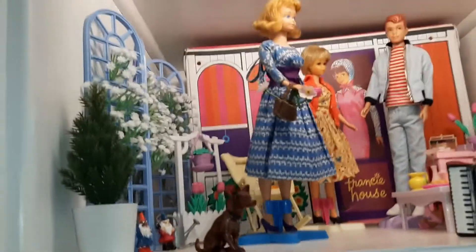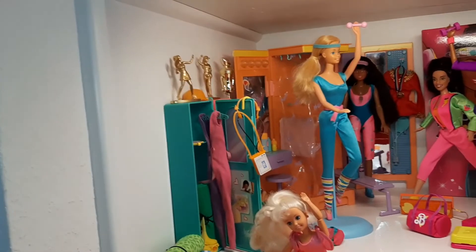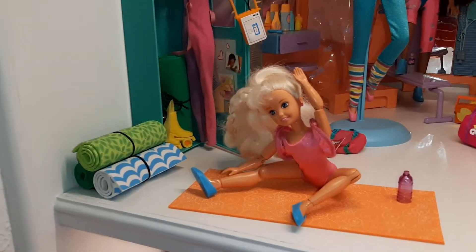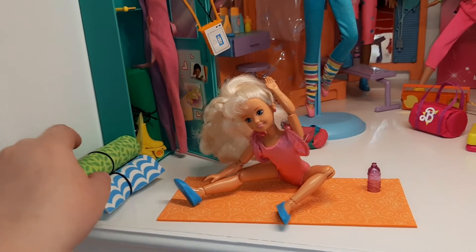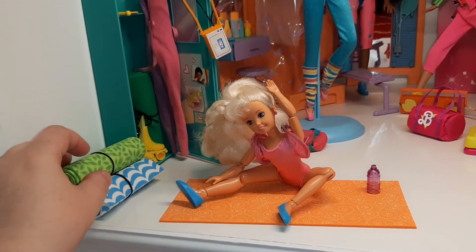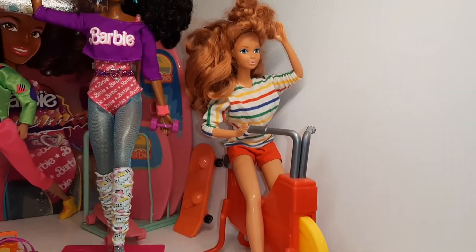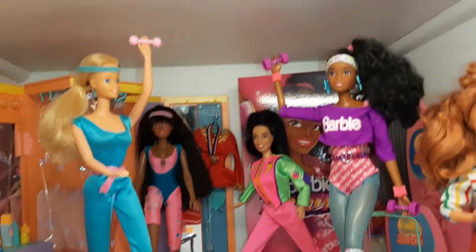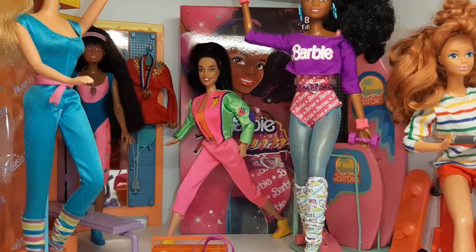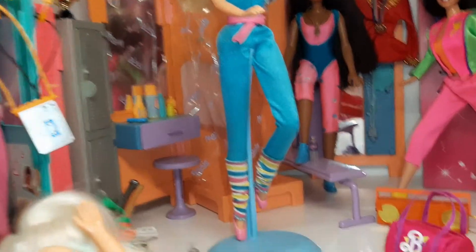Then we move down to the 80s where we've got the Barbies in the gym. Skipper here is doing some yoga — these yoga mats are just made from printed craft foam, cut and rolled up. They look like little yoga mats. I've got a Barbie on an exercise bike here, this is the newer 80s version Barbie. And then we have workout Barbie — there's even a little duffel bag and a book with some exercises.